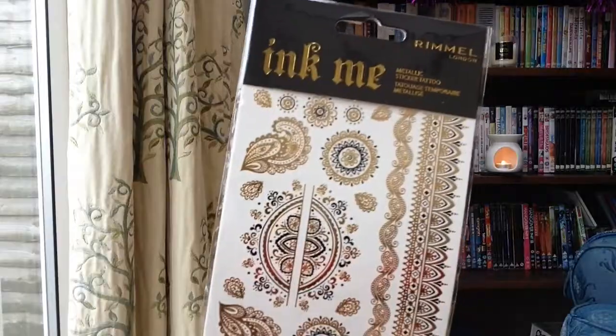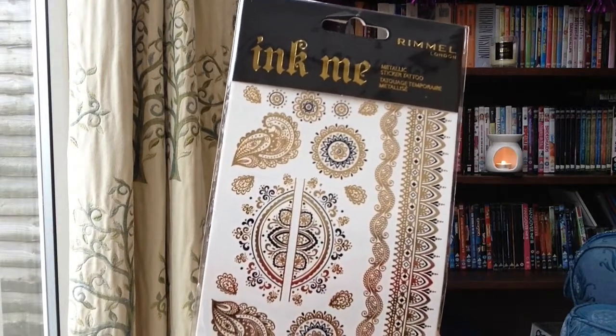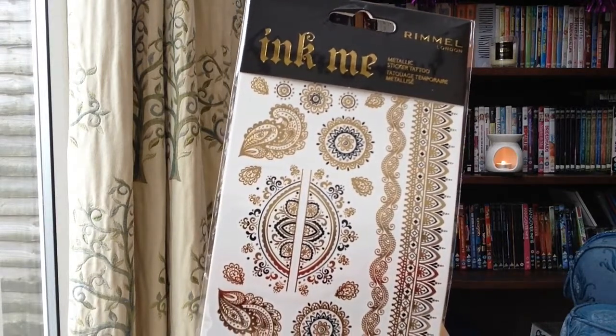It comes with a little information sheet, which I presume is for me to talk through the products — so that's going to help me out. The first thing in here is the Ink Me Metallic Sticker Tattoos, and these are basically for your face, for your skin, wherever you want to place them. It's something that is perfect for the festive season — for Christmas — because you can go a little bit out there with your makeup and with glitter and gold particularly. And for festivals, this would also be perfect.